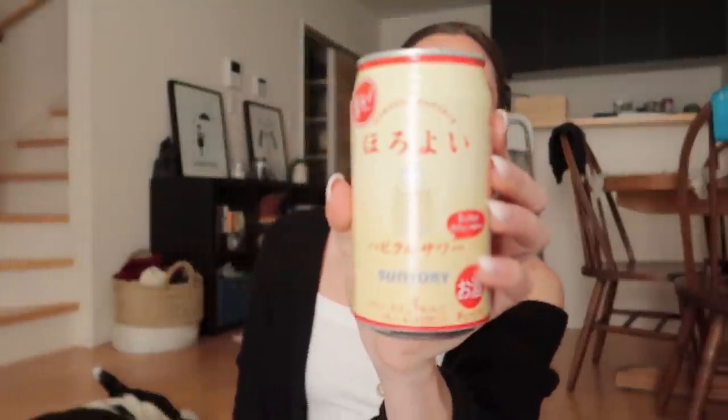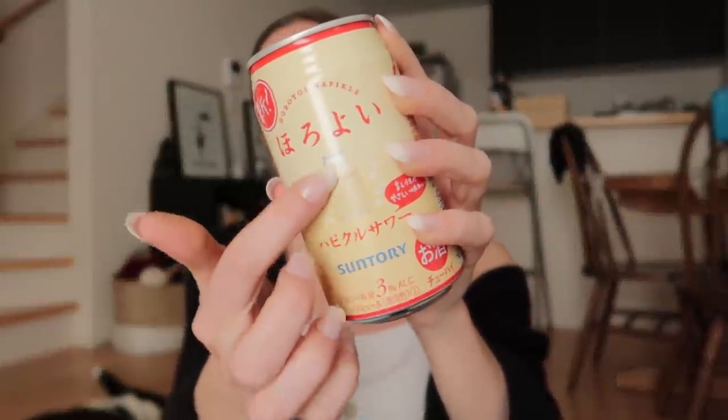I feel like a lot of you will recognize this — it's the yogurt can. I don't know if it's a Korean drink or a Japanese drink, but this is actually a cocktail with three percent alcohol. I've never seen this flavor before so I grabbed it to try. Maybe I'll feature it in another YouTube video.